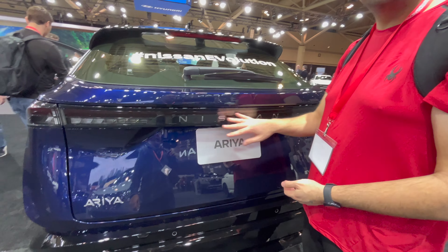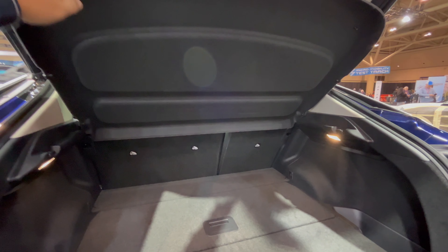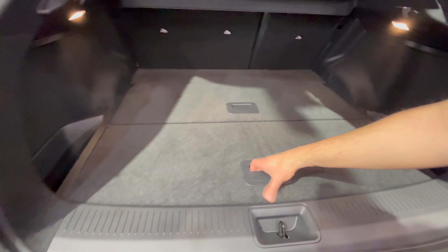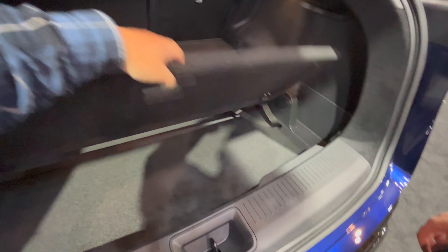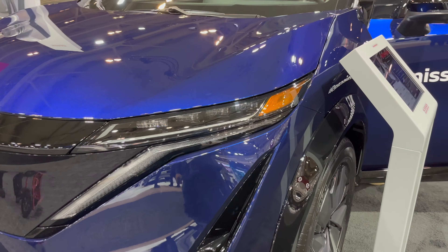Let's take a look at the trunk space. Oh, plenty of space! The retractable privacy cover — I like how it's on the strings. Lots of space in here, very Model Y-esque, with little compartments on the side. They did a good job splitting the subfloor here. These panels are pretty heavy though. Oh, they actually sit down here — that's cool — and there's even more space underneath. That's where the spare tire is, which is great.